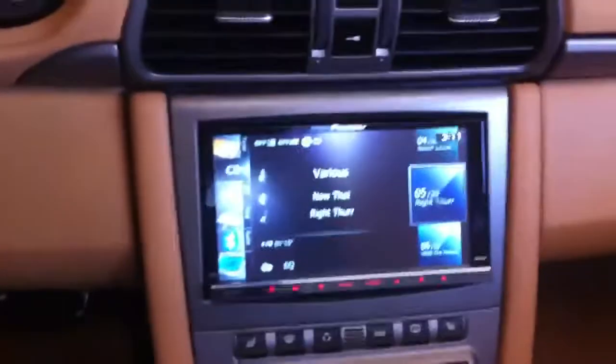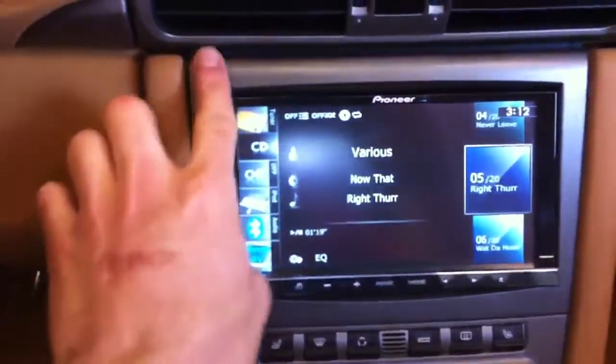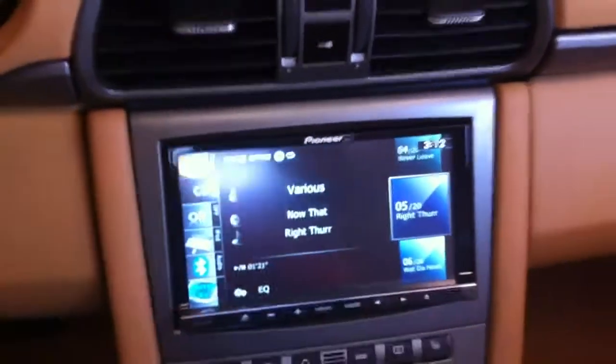Found a new company called Connects2 — it's distributed by Metra. They make a true OEM finish dash kit for this car now, so I no longer need to make them and get them painted.